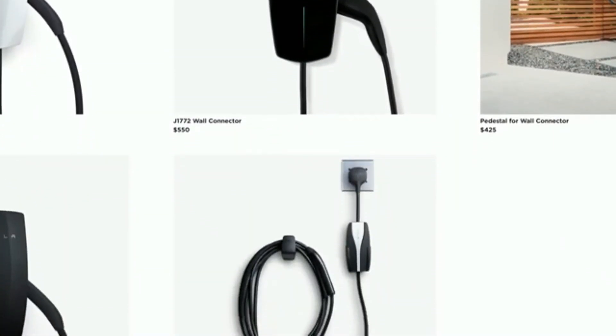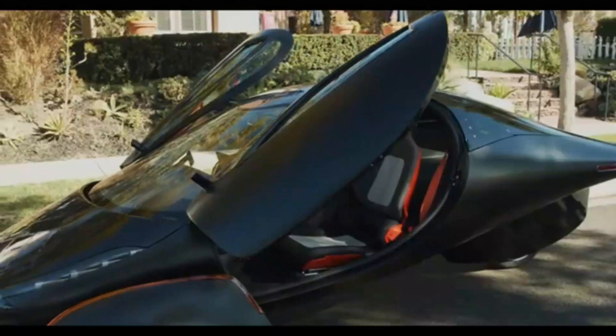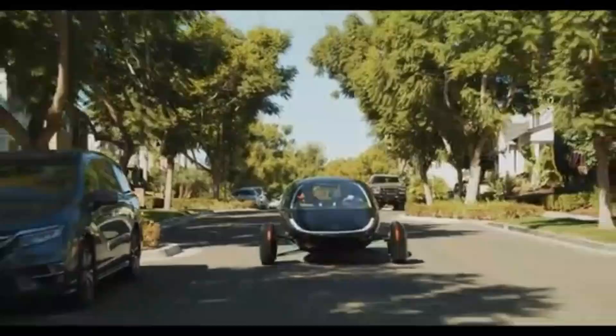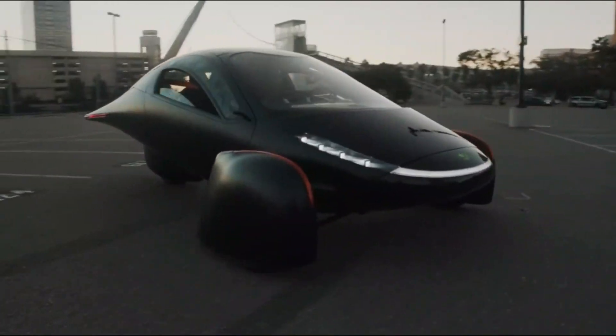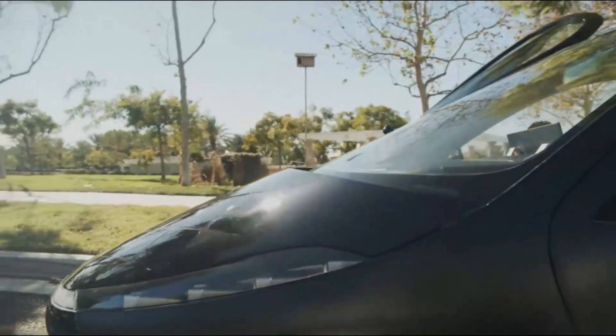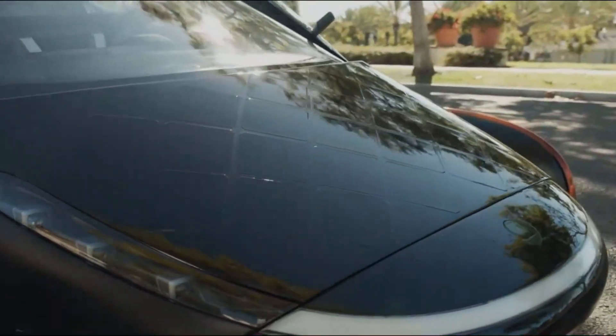The final and most exciting option is DC fast charging, which transforms the Aptura from a commuter vehicle into a long-distance touring machine. Initially the company wasn't going to include fast charging in its launch edition model, but after feedback from the community, Aptura reversed its decision and now offers 50 to 60-kilowatt DC fast charging. This means you can recharge up to 477 miles of range in under an hour, making long road trips a breeze. The future looks even more promising, as Aptura is developing a 100-kilowatt fast charging option for future models, which would allow you to gain 1,000 miles of range in about an hour.